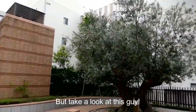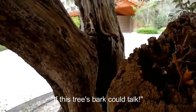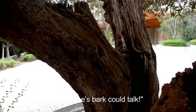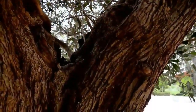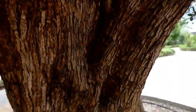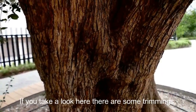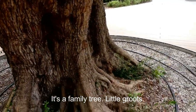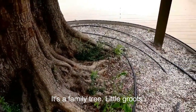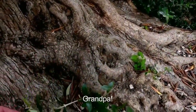But look at this guy — it's a really very old tree. If this tree's bark could talk. If you look here, it's a family tree. There are some more tree trimmings here, and more trees coming out here.